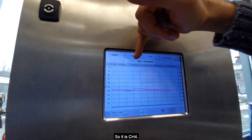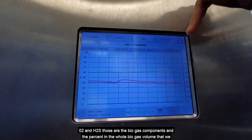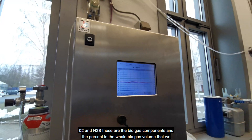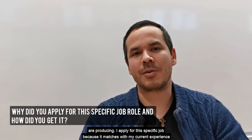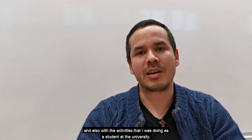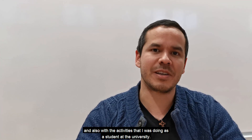The components are CH4 — that is methane — CO2, O2, and H2S. Those are the biogas components and the percentages in the whole biogas volume that we are producing. I applied for this specific job because it matches with my current experience and also with the activities that I was doing as a student in the university.